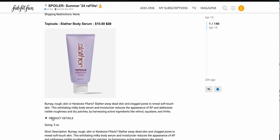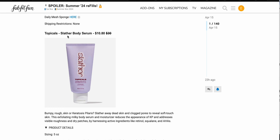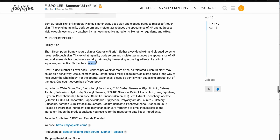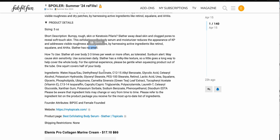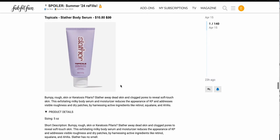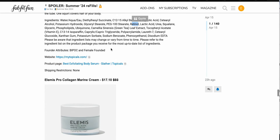This was the one item I was kind of interested in. This is the Topicals Slather body serum, $10.80 down from $30 — pretty good deal. You get five ounces and it's good for bumpy rough skin or keratosis pilaris. It's an exfoliating body serum with retinol, squalene, and AHAs, and it has no smell. The only thing holding me back is that I'm a little scared to use retinol body products. Because I can be eczema prone, I have to be cautious and not too aggressive with exfoliants, so I think I'm going to skip on this for now.